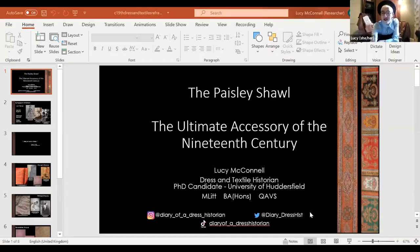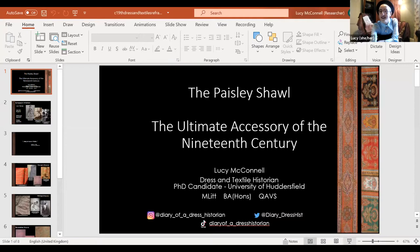Thank you, Veronica. I'll just share screen — hopefully you can all see that. Firstly, thank you for inviting me. As you can see behind me I've got a few shelves we'll hopefully get to look at later. Here we are: the Paisley shawl, which I believe is one of the most memorable and iconic accessories of the 19th century.